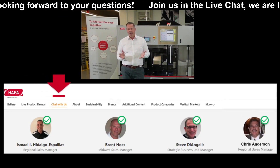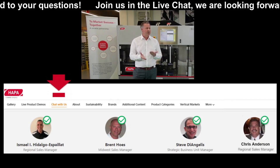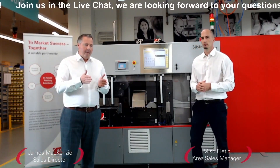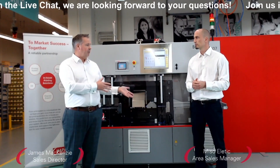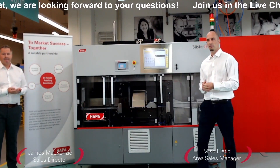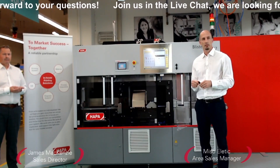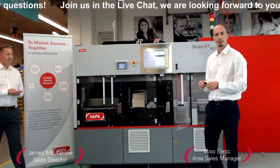We're now going to switch to the live Q&A session. There are no questions on screen yet, so we're going to go through some common questions. Micho, if you'd like to join me here by the machine — how long does it take to change from one blister format to another? If you want to do a changeover from one blister dimension to another, what's involved and how long does it take? Depending on the blister size, you actually only need one tool to adjust the transport belt, and it takes less than a minute to adjust the format.